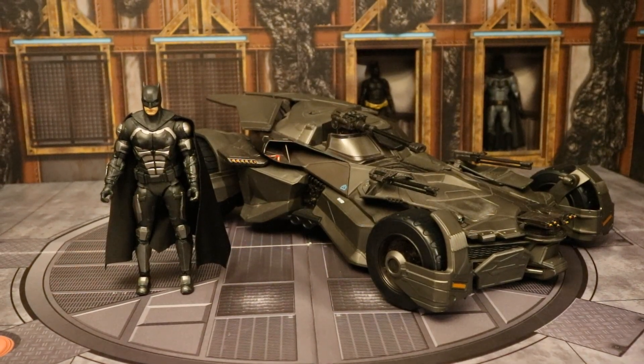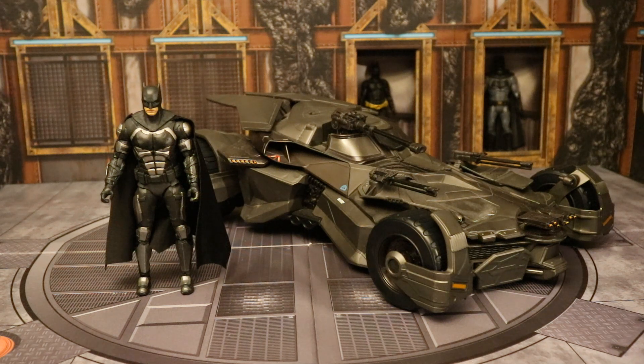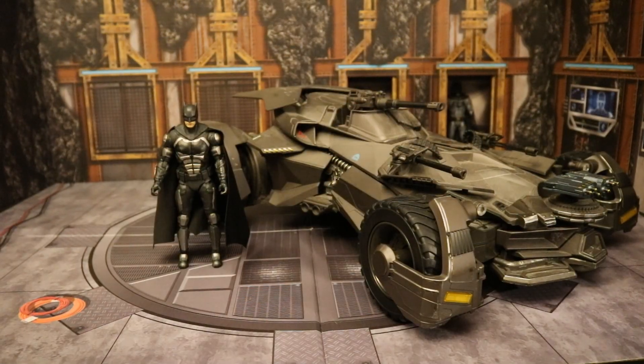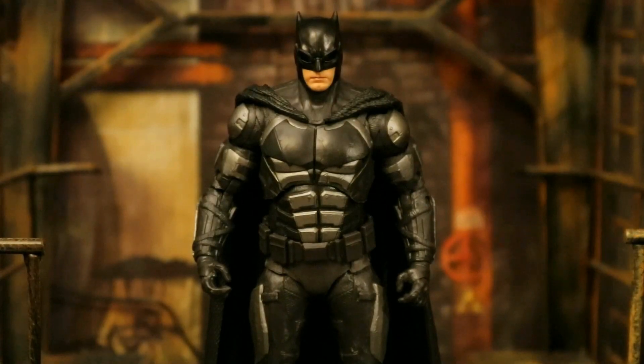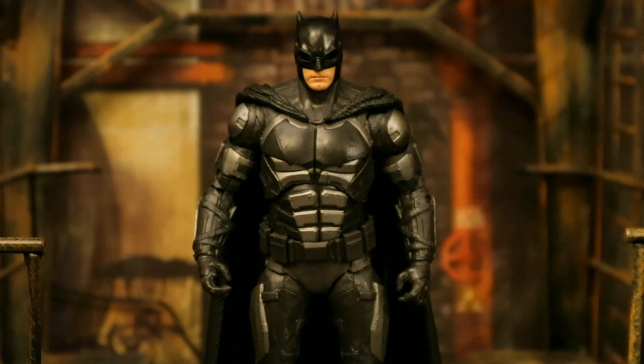Here's this Batfleck next to the Mattel DC Multiverse Batmobile from Justice League — this is probably the best Ben Affleck Batmobile out there. Here he is next to the Ultimate Radio Controlled version, which is bigger, but bigger doesn't always mean better; the other one looks considerably better and is better scaled with the figures. I really hope they offer a Ben Affleck Batman in his regular Batsuit — that is my biggest want from this line. I've wanted a 7 inch version of that for a long time. McFarlane could make a darker one for Justice League and then a lighter paint variation and label it a Batman vs Superman figure. Fingers crossed, McFarlane, please deliver.